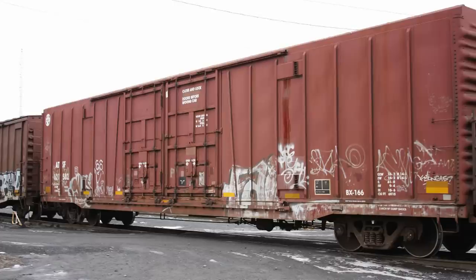The BX-166 boxcar is a 62-foot double-door insulated boxcar that has been a hallmark in the logistics of beer distribution all throughout North America, and particularly in its service to breweries in the western United States. The BX-166 is unique for its double-door configuration, distinguishing it from its fellow beer-hauling cousins.